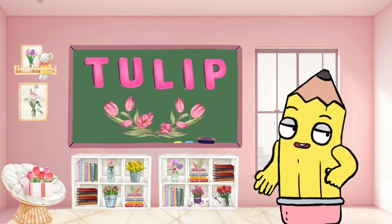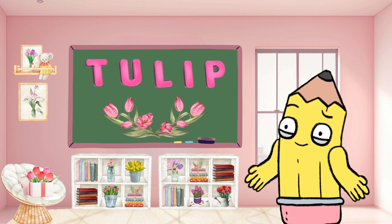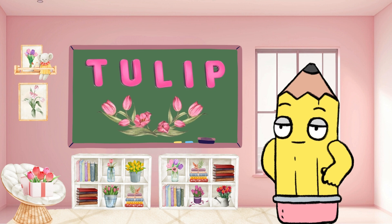Admire the beauty with T for tulip. Tulips are vibrant and lovely flowers. Can you say tulip? So beautiful!